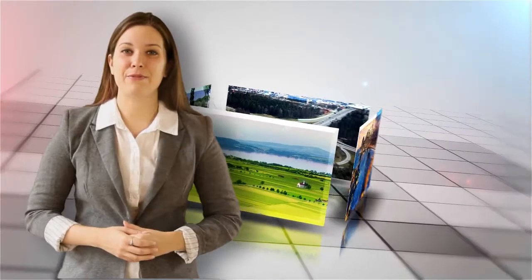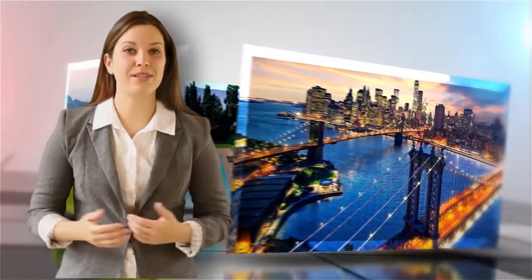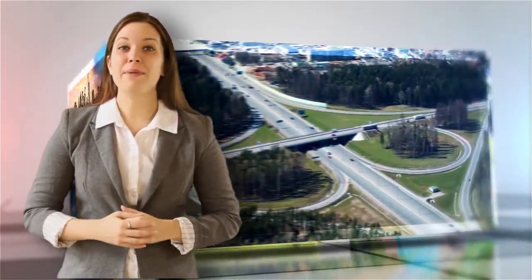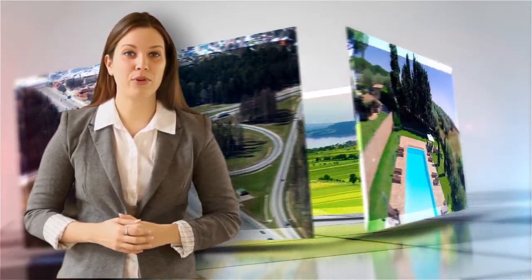Aerial Real Estate Photographers is more than just a real estate photography company. We are a full service company, meaning we do everything from agriculture assessment to movies, even search and rescue.